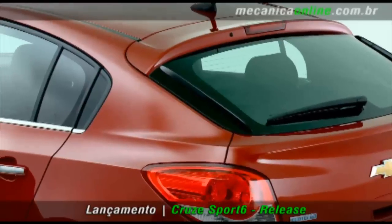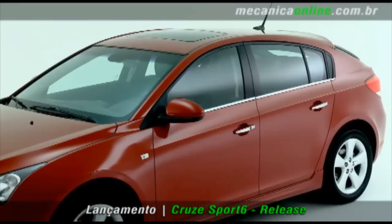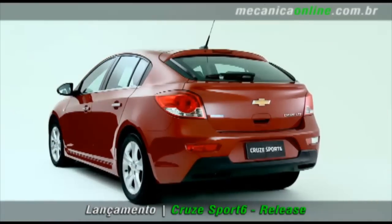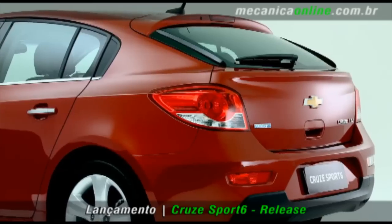O elemento de maior destaque no design do Sport 6 é a linha do teto arqueada, que se estende desde o para-brisa até os pilares traseiros. Junto com a traseira mais curta e belas lanternas, esta linha se traduz em esportividade. Contribui também para o forte impacto visual a simplicidade do design exterior, livre de artifícios.